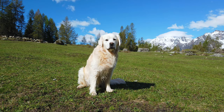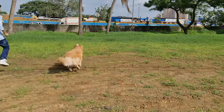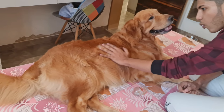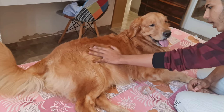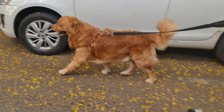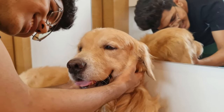Golden Retrievers were originally bred in Scotland in the 19th century to retrieve waterfowls, and the climate of Scotland is generally cool and wet. That's the reason Golden Retrievers have long double-coated fur. Even though Golden Retrievers' coat is suitable for cold weather, they can live in a warm climate but you need to take extra care of their well-being.